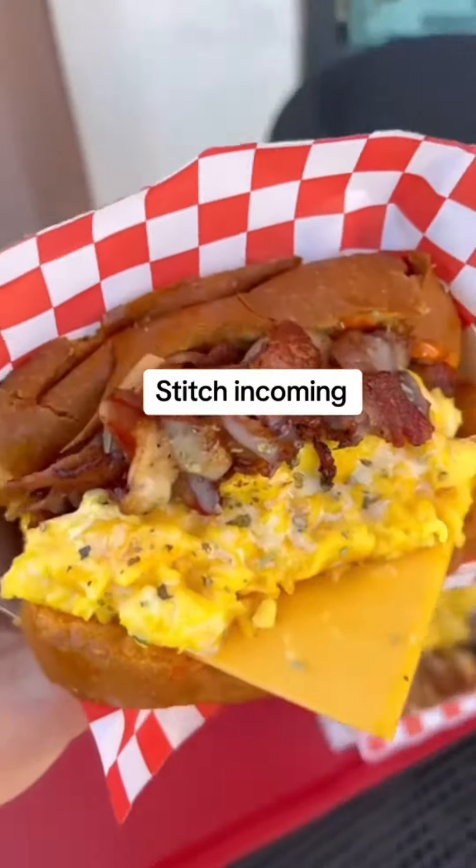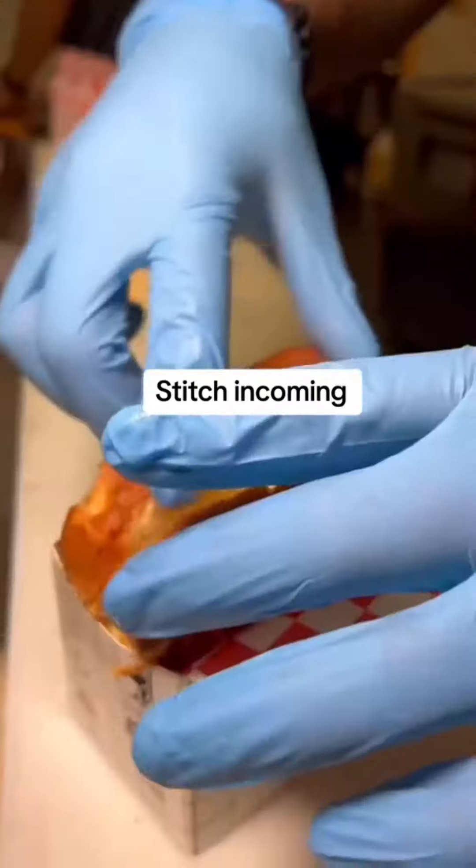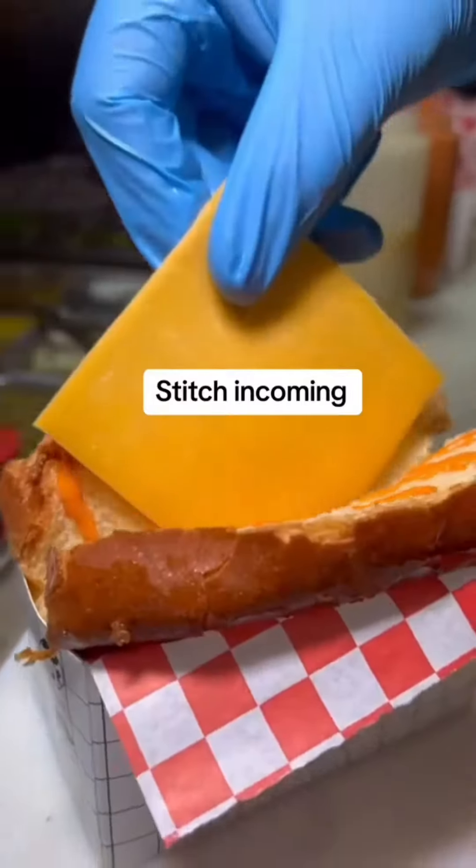If you've never tried a Korean egg drop breakfast sandwich, you have to put this on your next list. You can find these at Bulldogis in Las Vegas. Let's try it and rate it 1 through 10.